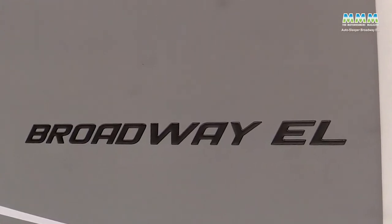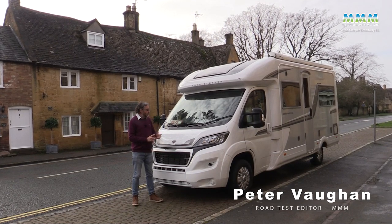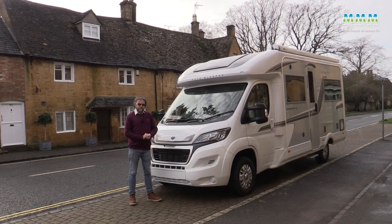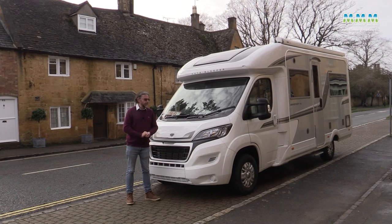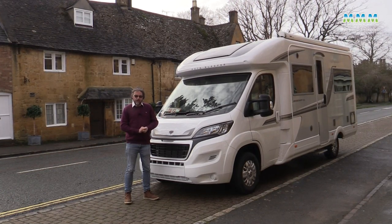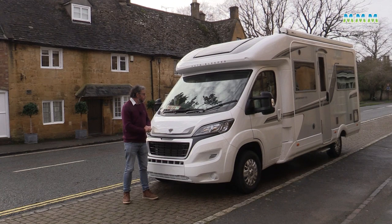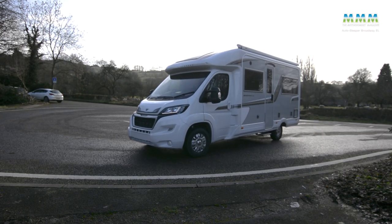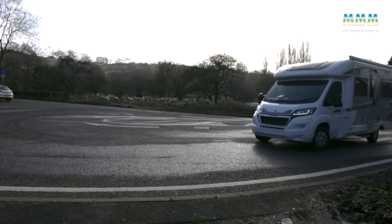You'd think a traditional firm like Auto Sleepers, built just down the road, would have a rear lounge model in their coach-built lineup, but actually this EL layout hasn't existed in the Broadway range since about 2015. The first end lounge Broadway, around 2009, was a compact model 6.28 meters long and it didn't fare all that well in testing. The later one got a much more enthusiastic response but was well over seven meters long — a bit big for a traditional two-person van.